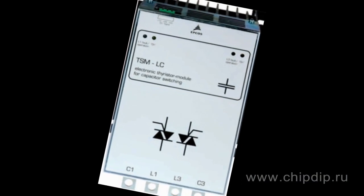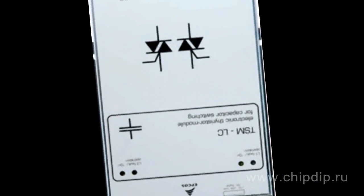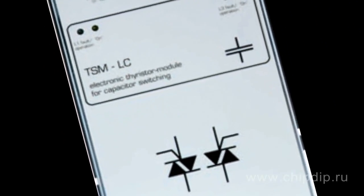The load that changes quickly is compensated in real-time by stages of thermostat drives. Main load that changes slowly is compensated by stages permanently activated through electromechanic drives.